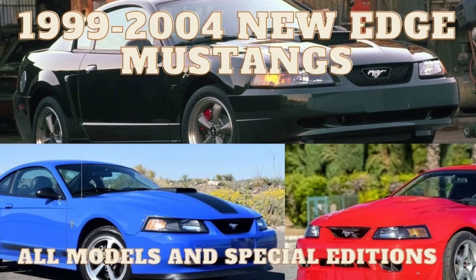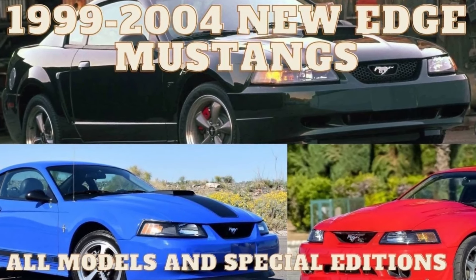Today's video we're going to talk about the SN95. This is the fourth generation of Ford's pony car. It was built from 1994 to 2004. The second half of the SN95 is referred to as the New Edge.